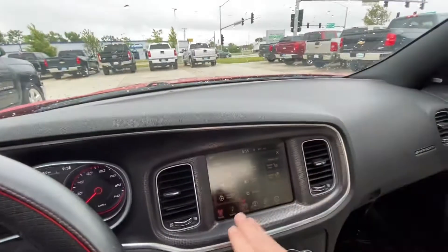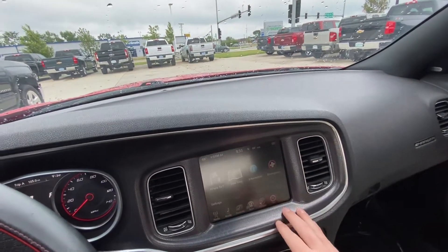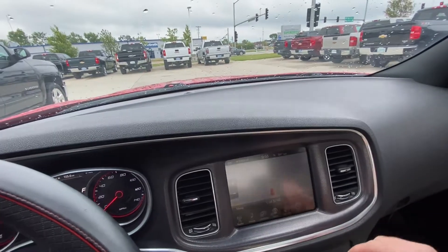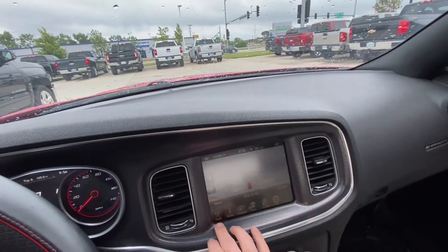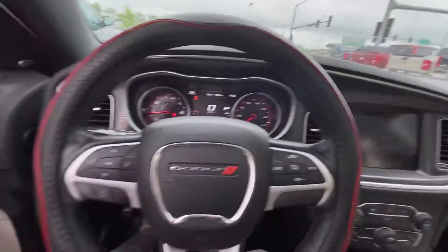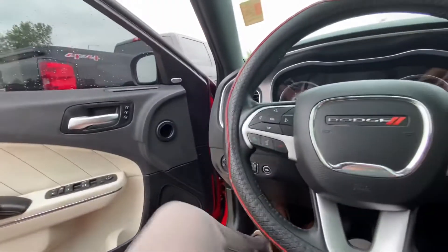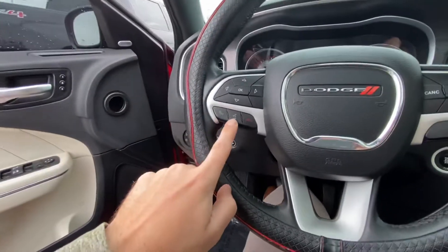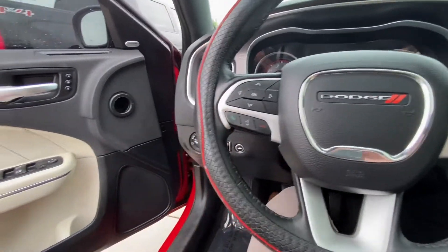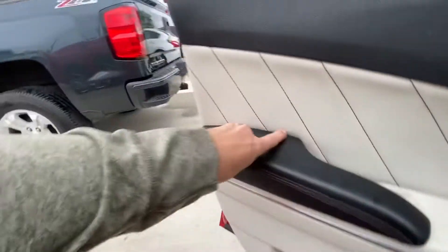It's very clean in here. You have heated seats, vented seats, heated wheel, and you have navigation as well, so that's really nice. You have radio controls, you have an Alpine sound system, you have memory functions right there for the seats, you have voice recognition, and you can pick up your phone and talk on the phone through here.